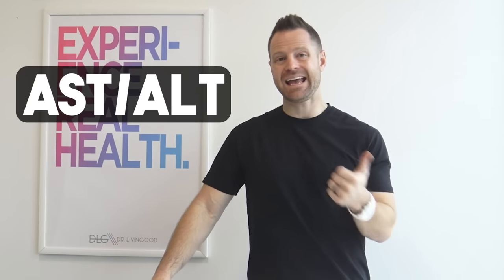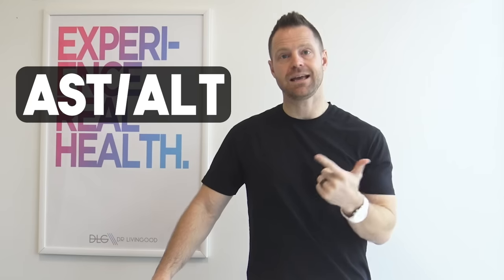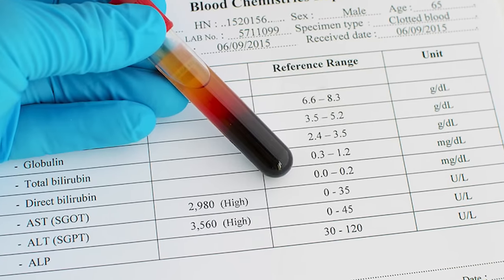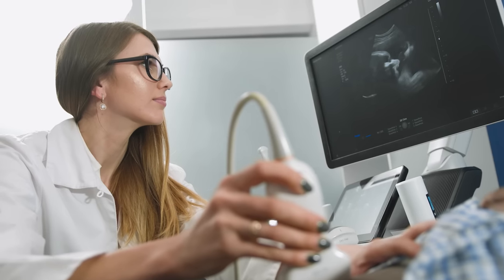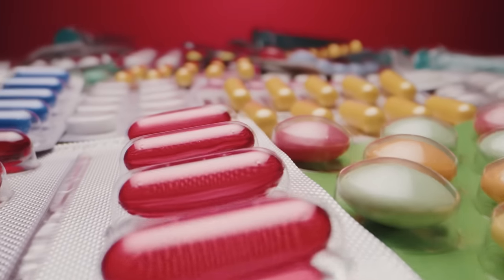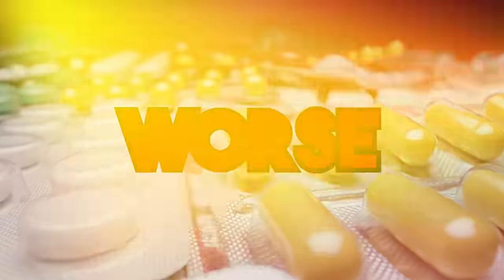If you're curious, ask your doctor to test for it — I would recommend getting AST and ALT liver enzymes tested. That's an easy way to tell if there is damage being done in the liver. If there is a big concern of fatty liver, they may perform an ultrasound. The problem is the typical doctor's solutions of drugs actually make the problem worse.